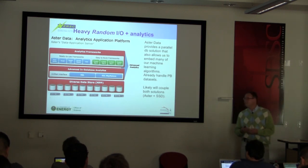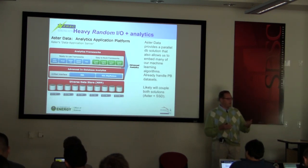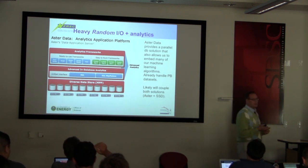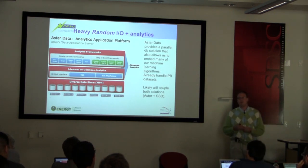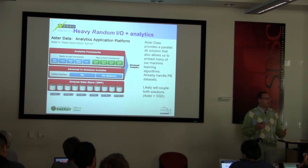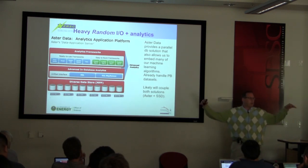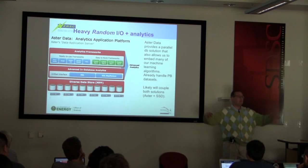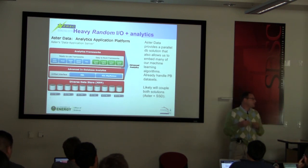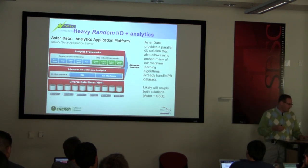Another thing we're looking at is a product by Aster, now owned by Teradata. It's a parallel database that specializes in taking user-defined queries involving Java, Python, or R and figuring out the best way to parallelize that. When you ask your query, it can learn and say: I need to split this table up across all the processors and run the query that way, or I'm going to replicate this table across all processors and have them working one-on-one — because it actually trains itself to learn how best to do that.